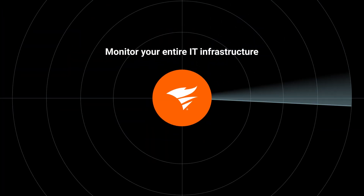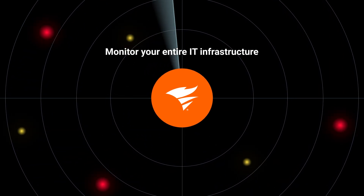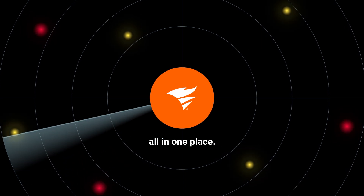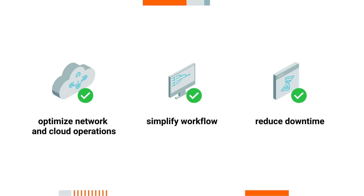Monitor your entire IT infrastructure from physical and virtual servers to cloud environments like AWS, Azure, and Kubernetes all in one place. Get the unified visibility you need to optimize your network and cloud operations, simplify your workflows, and reduce downtime.